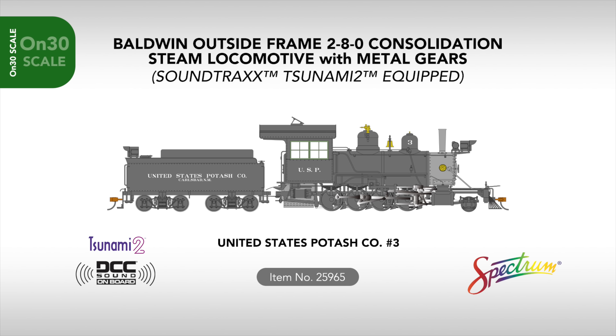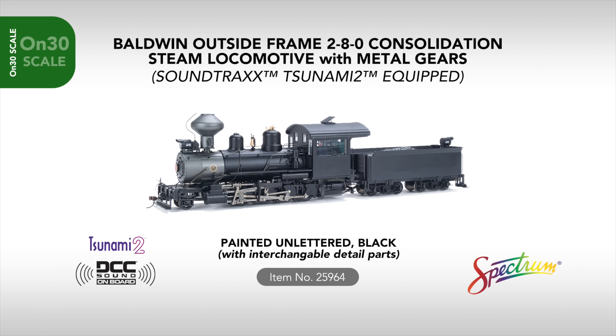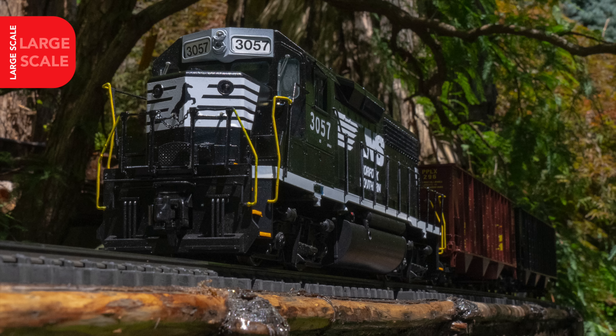On30 scale sees the reintroduction of the Baldwin Outside Frame 2-8-0 consolidation, now featuring metal gears and factory configured to replicate North American oil burning examples. Two authentic U.S. paint schemes arrive in this release, including United States Potash No. 3 — the prototype of which can be found on display in Pomona, California — and the White Pass Yukon 69, which can be found still in steam on the White Pass route to this day. An additional unlettered example will also be available, arriving with a kit of separately manufactured detail components, allowing you to configure the model for numerous domestic and international variations.